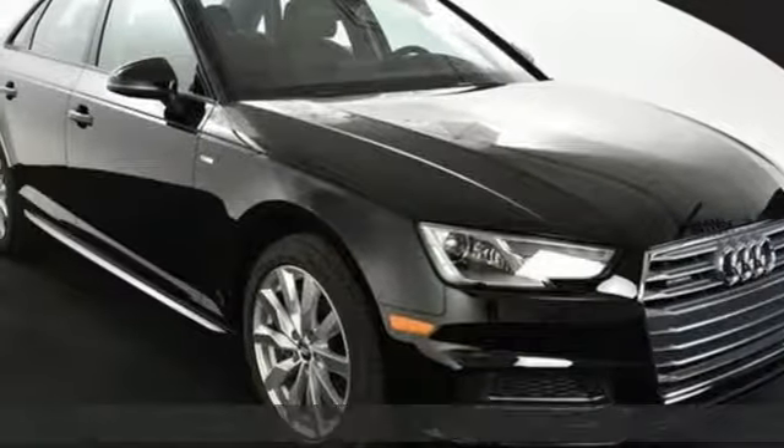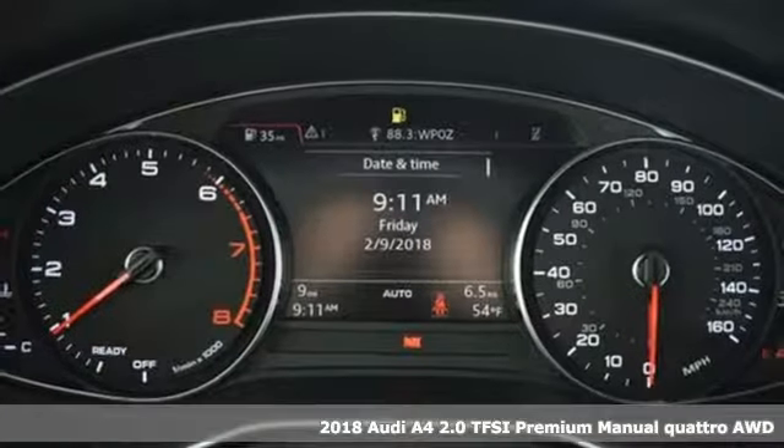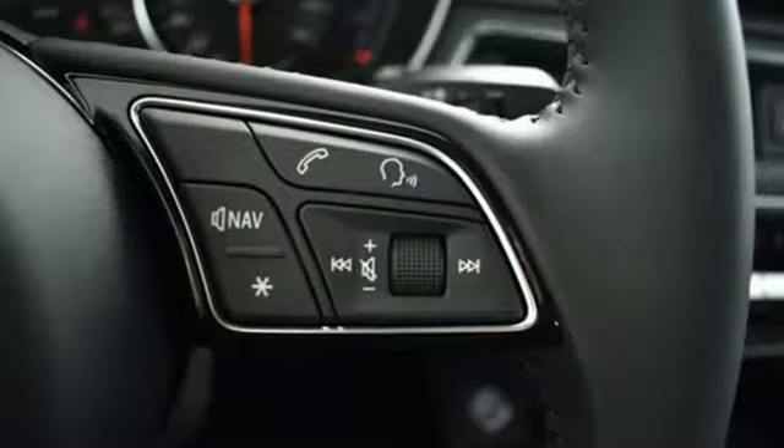Here's a 2018 Audi A4. With a chiseled profile, luxurious cabin, and German engineered performance, this A4 is the ultimate go-getter. You'll look forward to every drive with features like these.